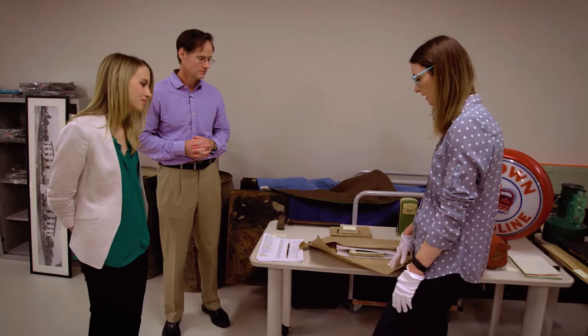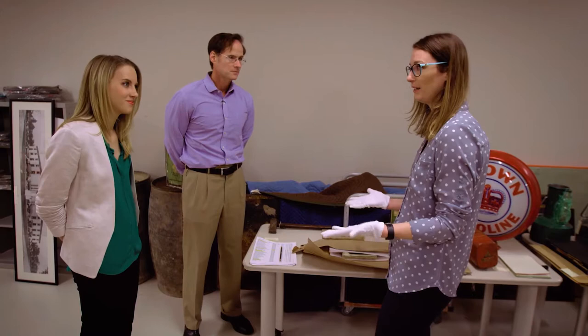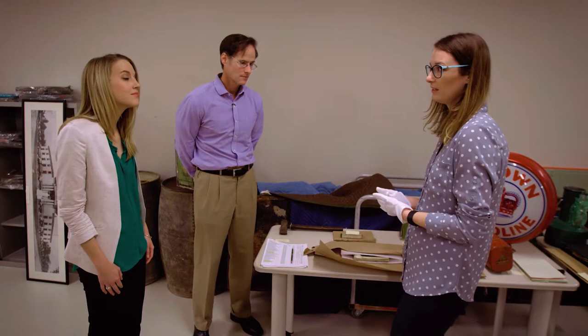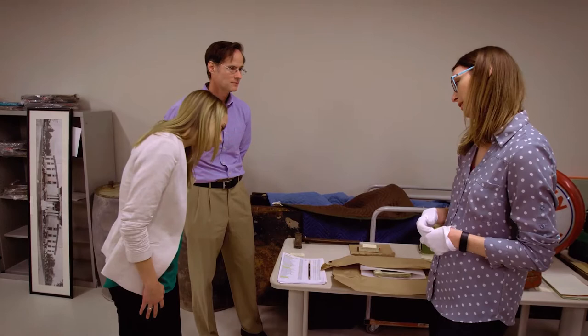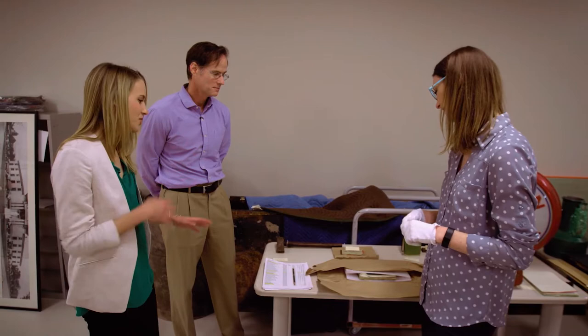Samantha is unpacking materials that came in from Kentucky and checking conditions to make sure everything arrived in one piece — checking for any mold or sign of pests. Right now it's acclimating to our environment where we have controlled temperature and humidity. She wears gloves when handling metals and sturdy things, but for extra delicate materials she'll use clean hands instead. The inventory from the donor really helps make sure we got everything from the collection and helps the cataloging process afterwards.